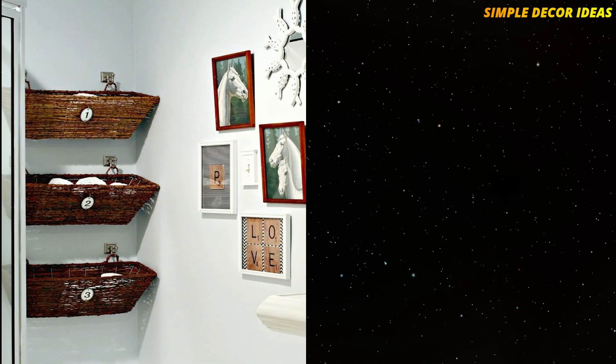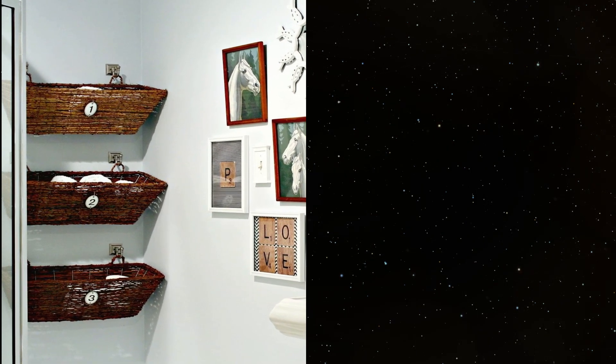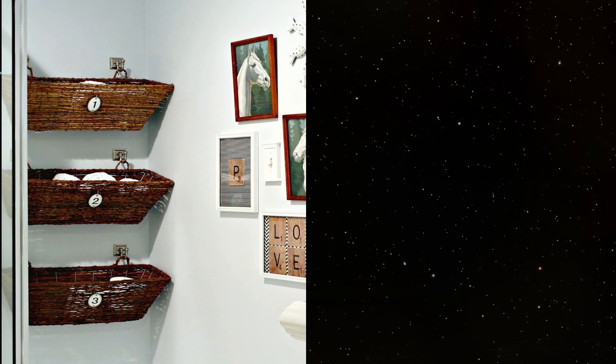7. Put baskets everywhere. Uniform hanging baskets add polish and hide not-so-pretty bath items. We're looking at you, extra toilet paper!